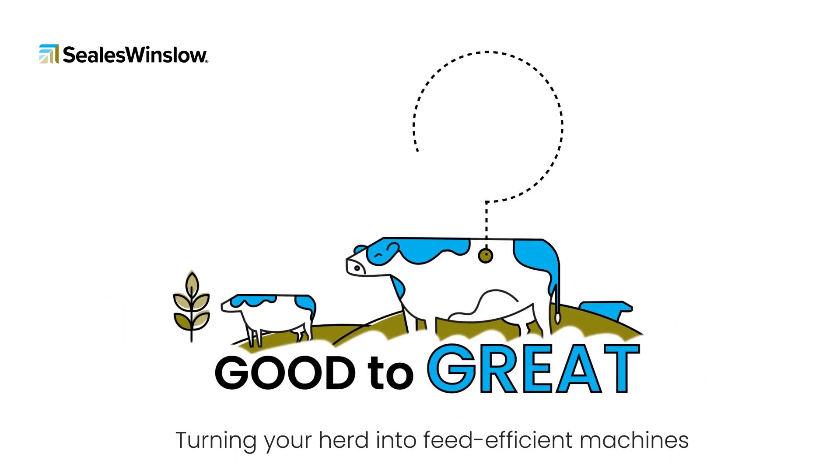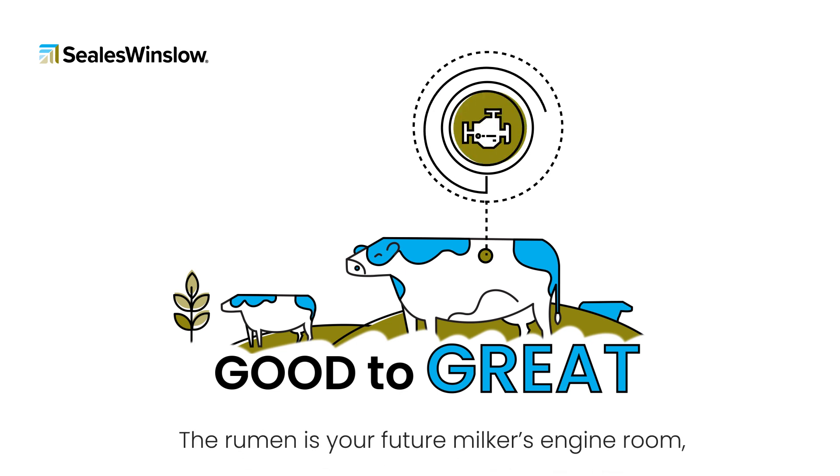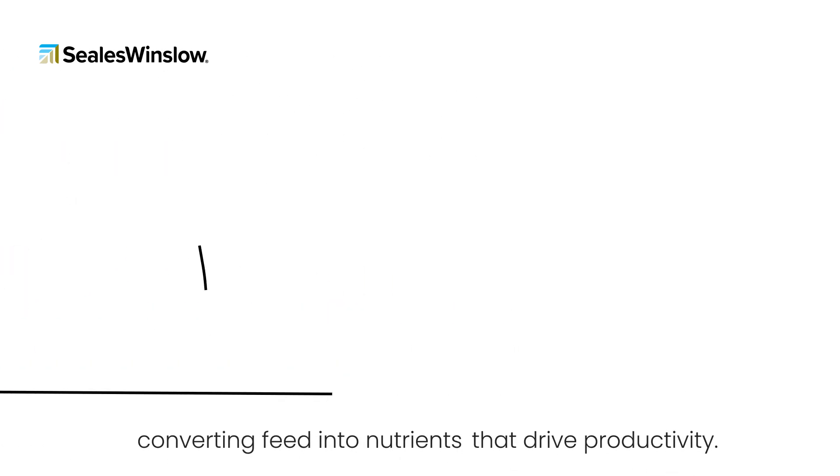Turning your herd into feed-efficient machines starts with the rumen development of your replacement heifer calves. The rumen is your future milker's engine room, converting feed into nutrients that drive productivity.